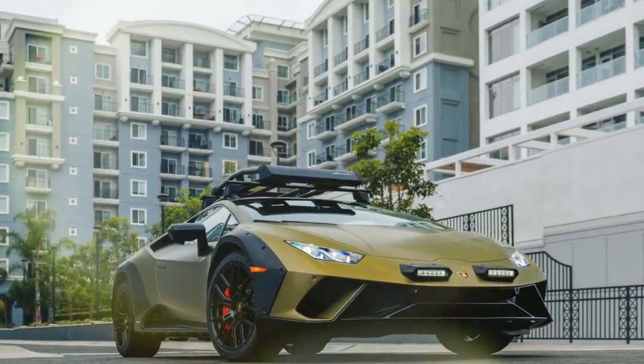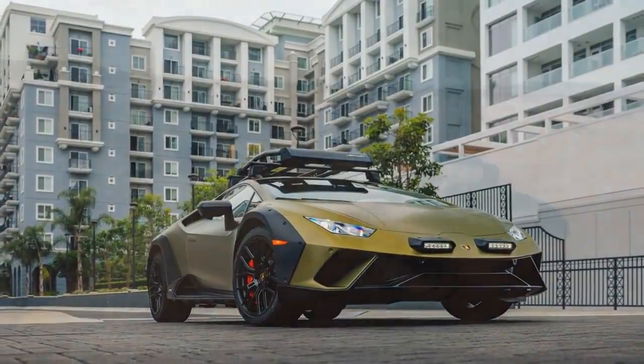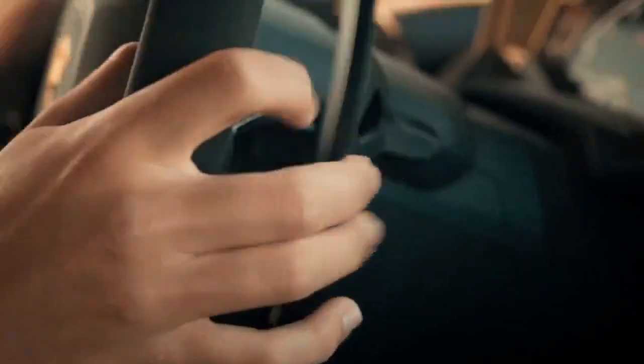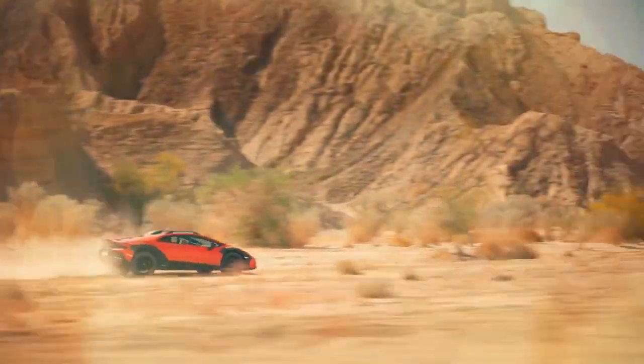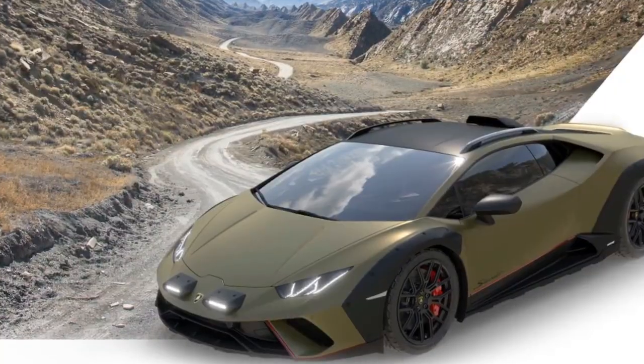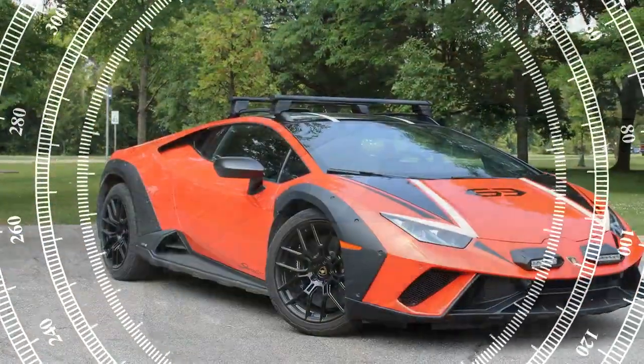Still, I take the Sterrato up to triple-digit speeds and the car feels confident and planted with no squirrelly reactions at the rear wheels. When I hit the brakes in the twisties, I can feel less grip from the A/T tires on the pavement than I'd expect from any other Huracán, but the Sterrato still holds a mountain road at 70 to 80 mph without a problem.